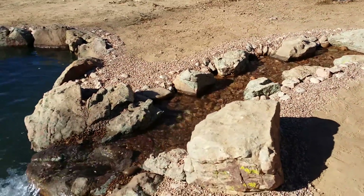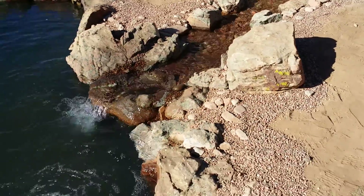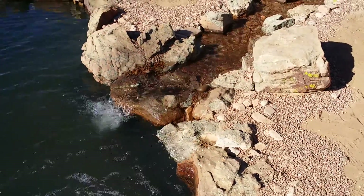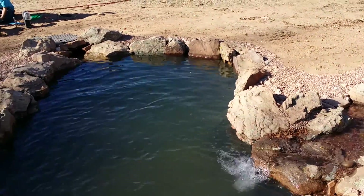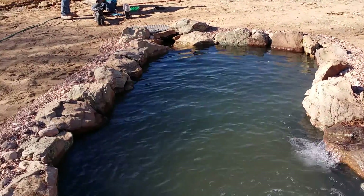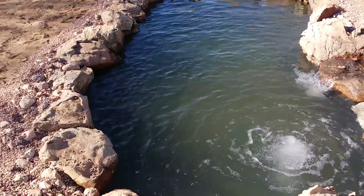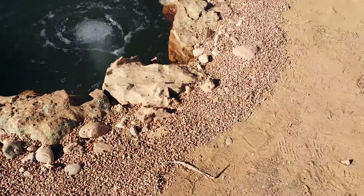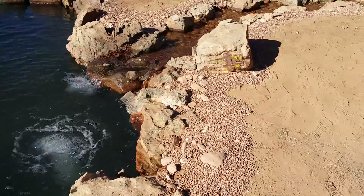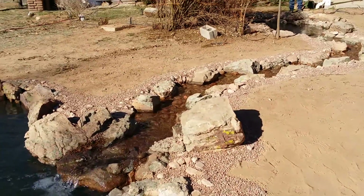Here's your lower waterfall in the koi pond. Great edge detail that the guys did. I'll give you a far back view — nice little sitting rock right there by the stream bed.